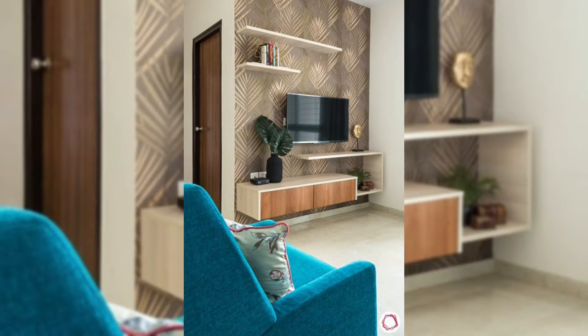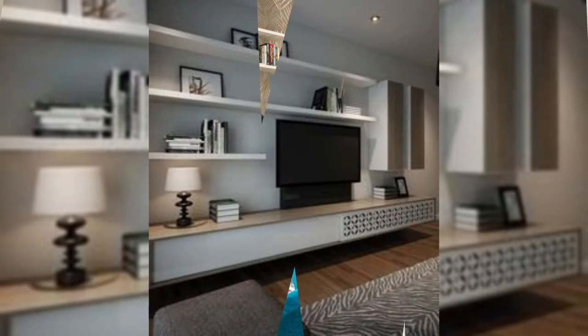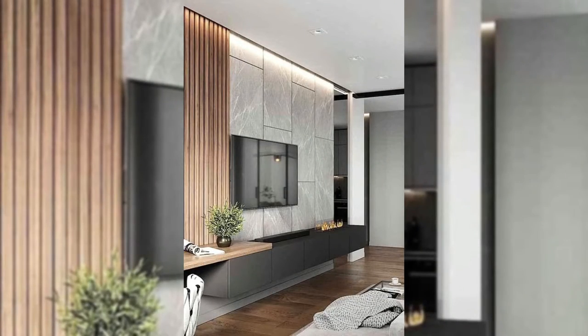The white wall with the black half wall and the wooden panel creates a frame around this TV that makes it the center of attention.